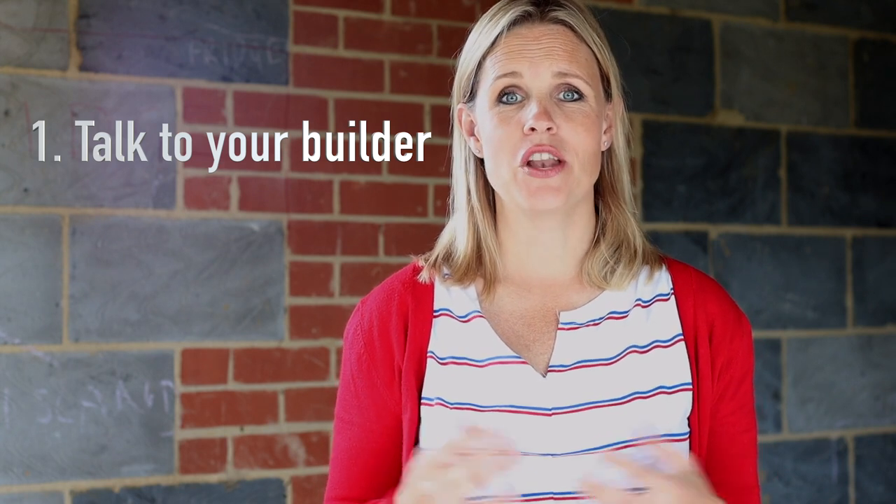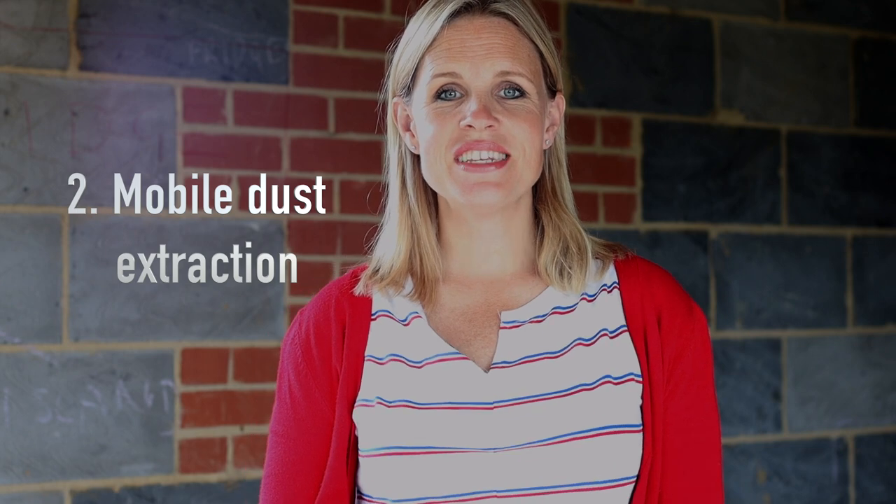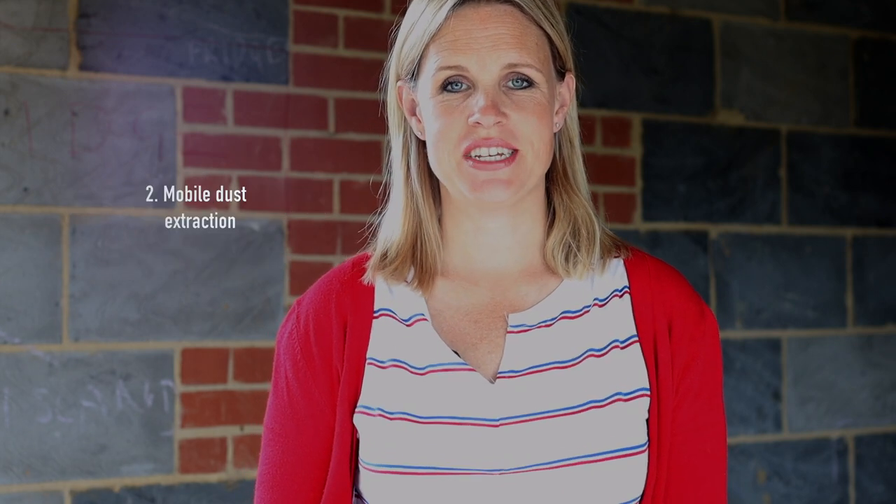Number one: find a good builder and have a conversation about dust. If you've found a decent builder — which you can do by looking for recommendations from friends or going to somewhere like the Federation of Master Builders — they shouldn't be unwilling to have this conversation. If they don't realize dust control is important to you, you could come home one day to find they've already knocked through, dust is all over your house, and it's too late to take those preventative measures. So talk to them upfront.